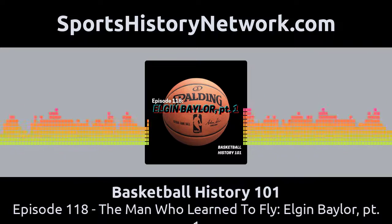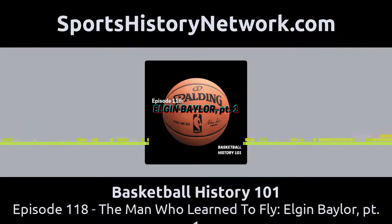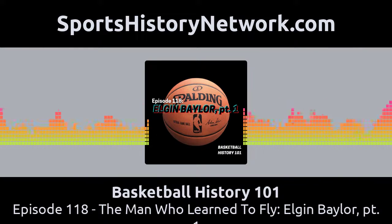Let us go back to the beginning. Elgin Baylor was born on September 16, 1934 in Washington, D.C. to John and Uziel Baylor. Segregation was still the rule of the day — separate schools, restaurants, movie theaters, bathrooms, and drinking fountains for black people and white people. Baylor grew up near a recreation center with a basketball court, but he was not allowed to use it because he was black. Thankfully, there was a boys club a little further away where he was welcome to play. His two older brothers, Sal and Kermit, played there and he just followed them.